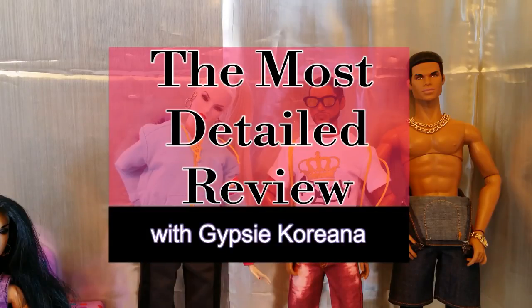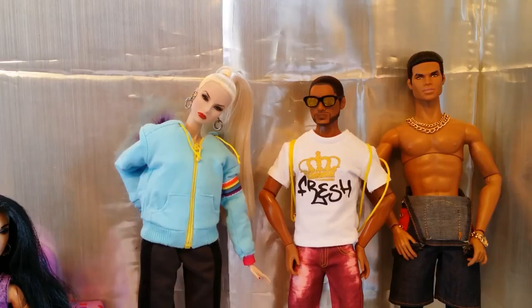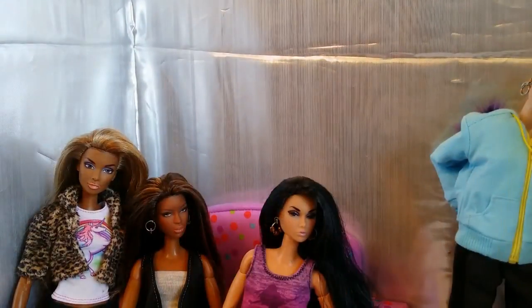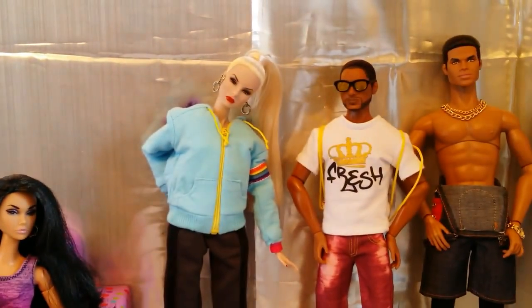Welcome back to Broken Barbie TV. I'm Gypsy. Today I have a spectacular review for you. As you can see, some of my Integrity dolls are just chilling back here.